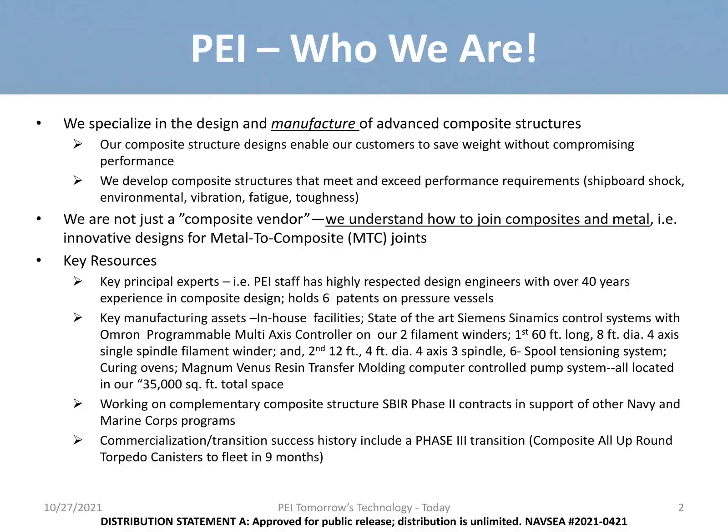This focus allows our customers to save weight without sacrificing performance. We meet or exceed the requirements for shock, environmental fatigue, vibration, toughness, etc. We are not just a composite vendor — we have the knowledge to join metal to composite parts, a critical interface within the world of composites. Our principal experts on staff are world-renowned, hold multiple patents, and have almost 50 years of experience in composite design and engineering.